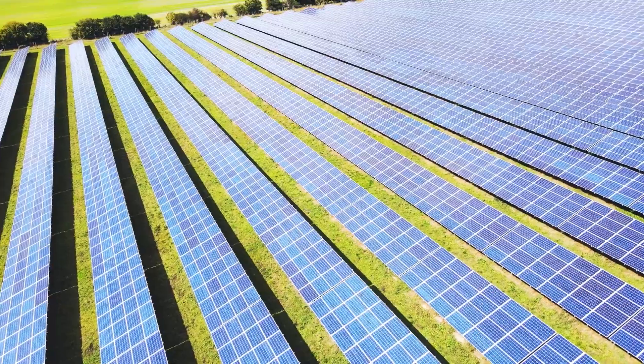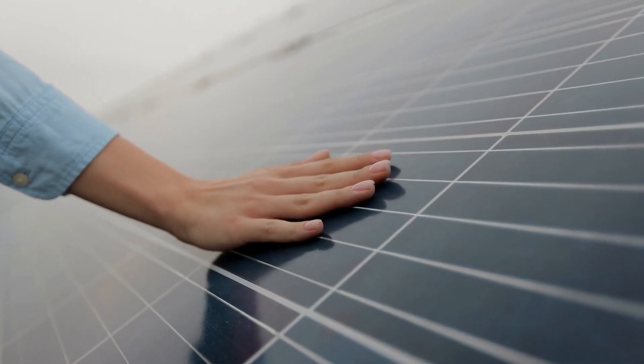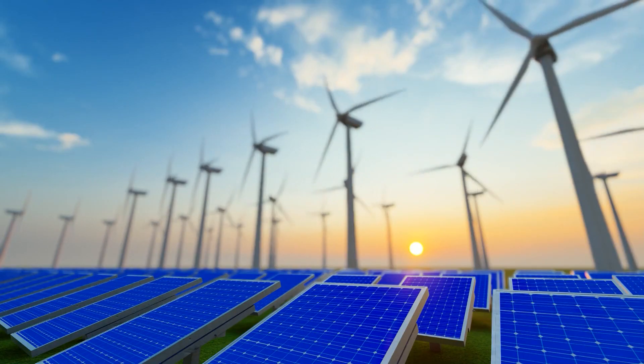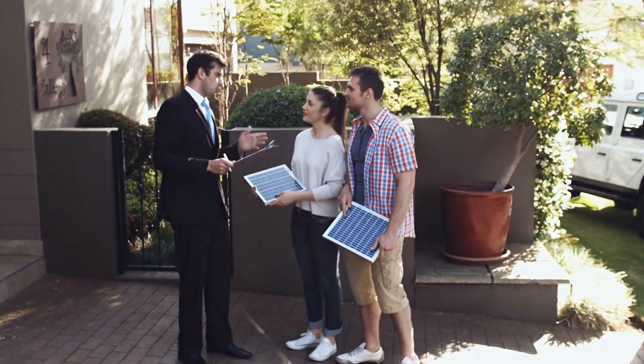Whether it's a scorching hot day or cloudy skies, our PV solar technology ensures that you'll always have a reliable source of clean, renewable energy. Say goodbye to unreliable power sources and hello to the EcoMonster advantage.